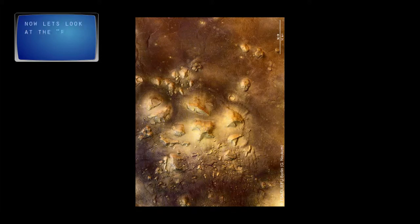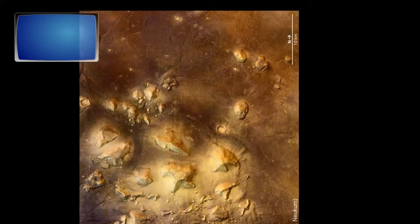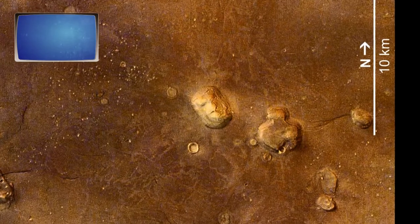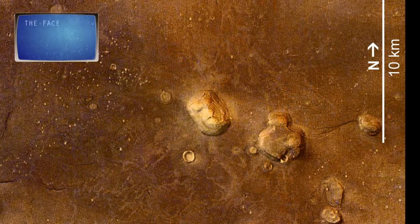Now let's look at the face we all know — the face, ominously staring into the sky.